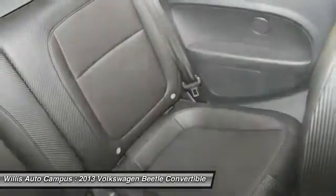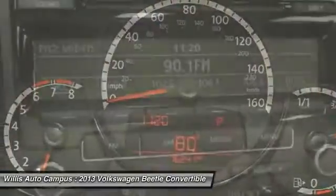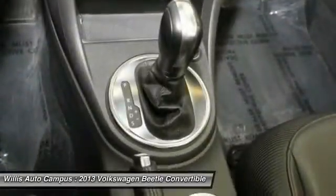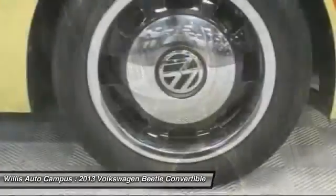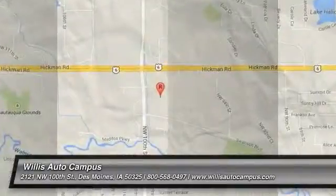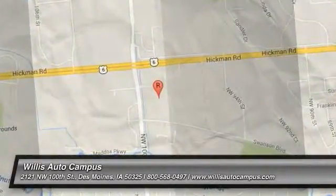Take this vehicle for a spin and see why so many shoppers are now proud owners. The VW Beetle.